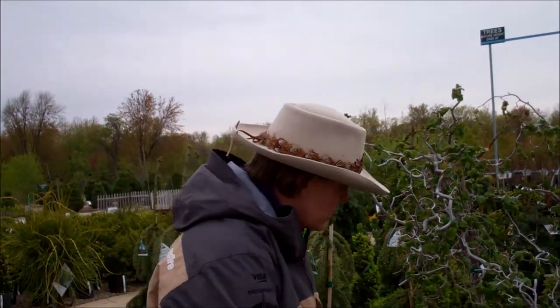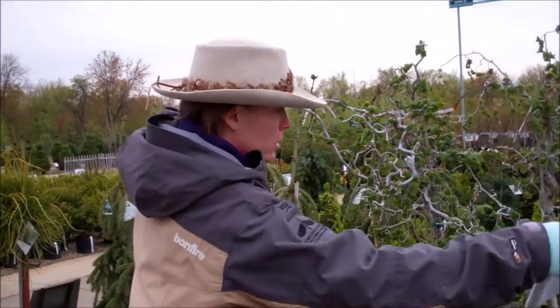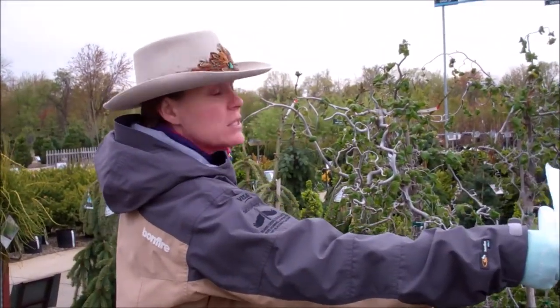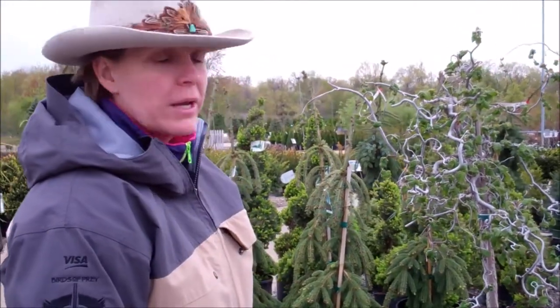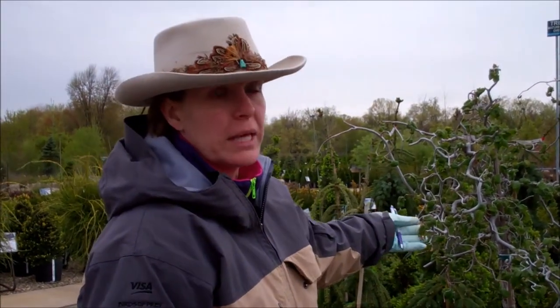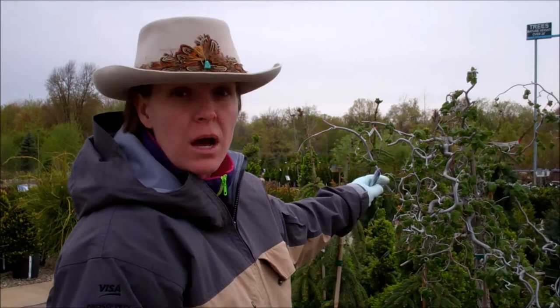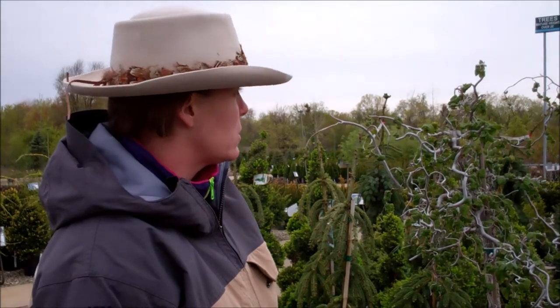The trees on the standard have a trunk, and then the tops would do that curly branching, again, to a spread of about six feet, or three feet on either side. A great accent plant with that unique foliage in the wintertime. It's a beautiful plant to have in the yard because of its twisty branches — it gives lots of specimen, eye-catching look in the wintertime.